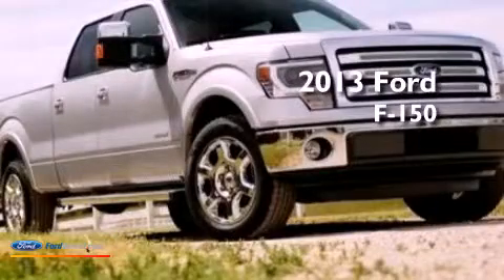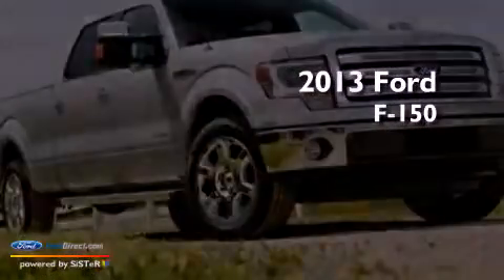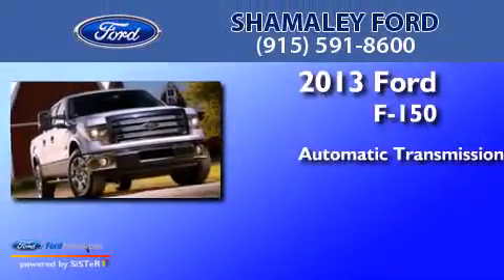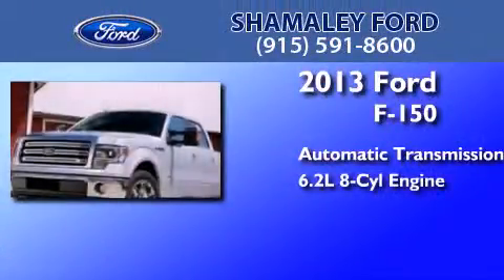This is a brand new 2013 Ford F-150. This truck has an automatic transmission and a 6.2 liter V8.